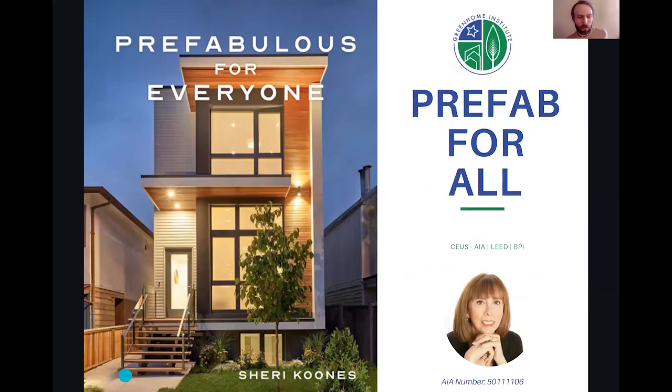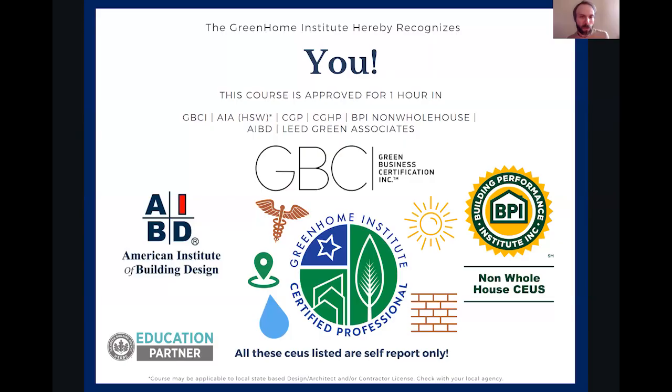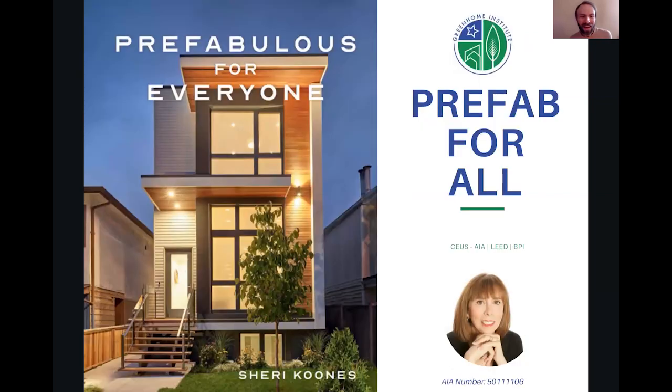Welcome again to Prefab for All. This course is brought to you by the Green Home Institute, a nonprofit with a mission to empower people to make healthier and more sustainable choices. I'll be your moderator — I'm Brett Little, the education manager here. This course is approved for multiple continuing education units as well as all five pillars of green under our certified Green Home professional designation. It has been submitted for AIA Health, Welfare, and Safety, which may make it applicable to your state-based design or contractor license. With that, I'm going to hand it off to Sherry, our speaker today. Welcome back, Sherry — I think this is now the third, maybe fourth time you've been on the show.